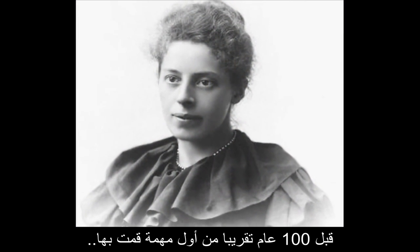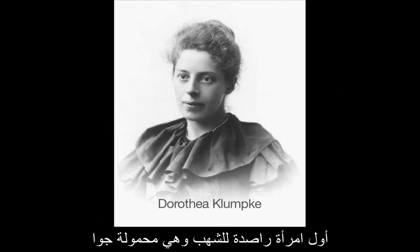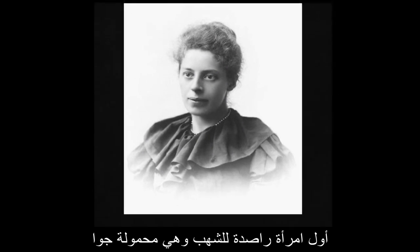Almost 100 years before my first meteor counting mission, American astronomer Dorothea Klumke became the first woman airborne meteor observer. She observed 15 Leonids that night in 1899 from her balloon 1,600 feet above the French countryside.